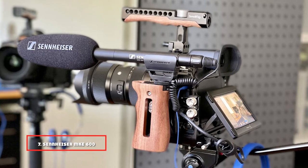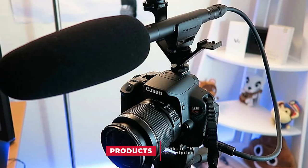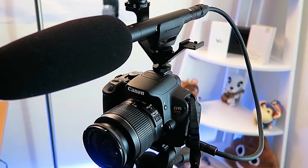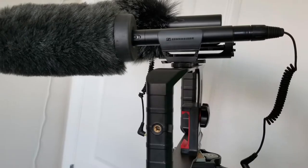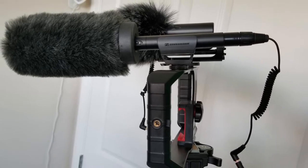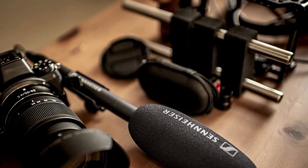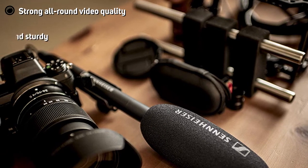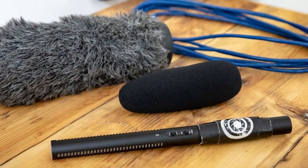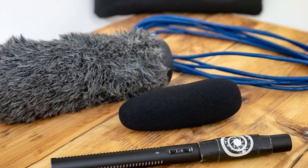Moving on to number 7, the Sennheiser MK600, another shotgun mic from Sennheiser. It's a single tube that you can mount onto a camera or use with a mic stand or boom pole. It is a super cardioid microphone that works well with both DSLRs and camcorders, featuring a shock mount and foam windshield to cut out background noise. It can be powered through phantom power or by battery. Many experts select this mic as a top choice for all kinds of filming situations.